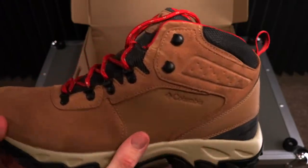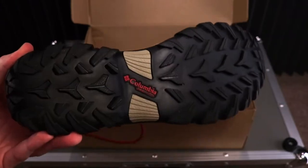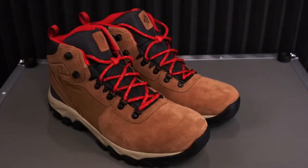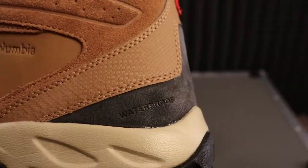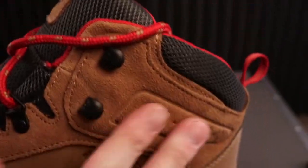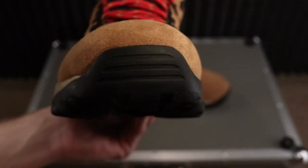Let's first start off with the style number. A lot of boots on Columbia and other sites that sell these specific types of boots kind of look all the same, so you've got to really make sure you are buying the correct boot for what images you are seeing online. This specific boot, the colorway, is going to be Elk Mountain Red. The style number is 1746411.